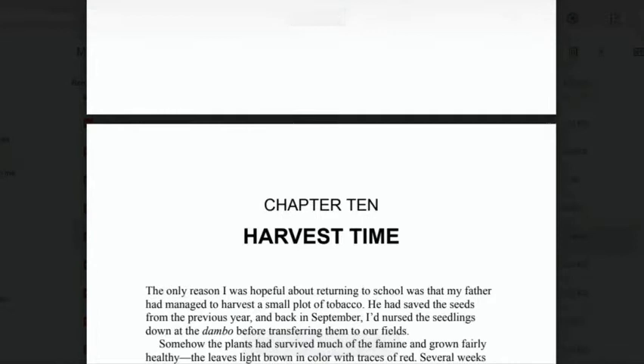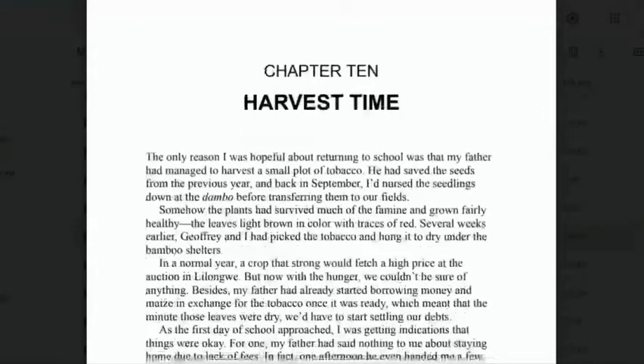Harvest means when the plants or vegetables — for example, maize — are ready to be eaten. 'The only reason I was hopeful about returning to school was that my father had managed to harvest a small plot of tobacco.' Tobacco is what people smoke in cigarettes. He had saved the seeds from the previous year, and back in September he nursed the seedlings down at the dambo — the dambo is like the forest — before transferring them to their fields. Somehow the plants had survived much of the famine and grown fairly healthily.